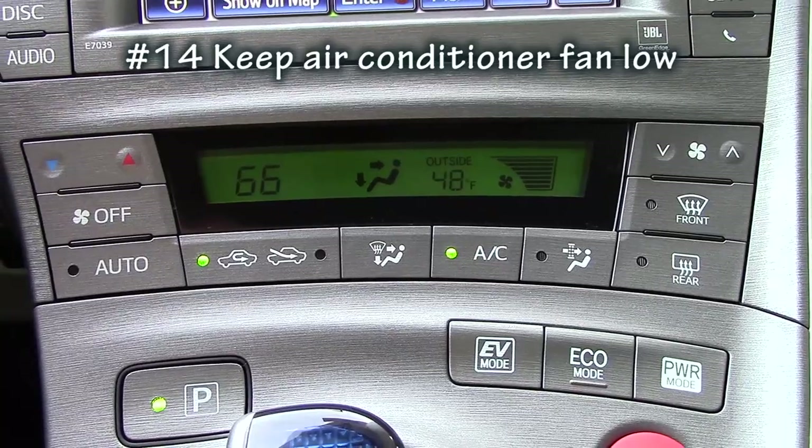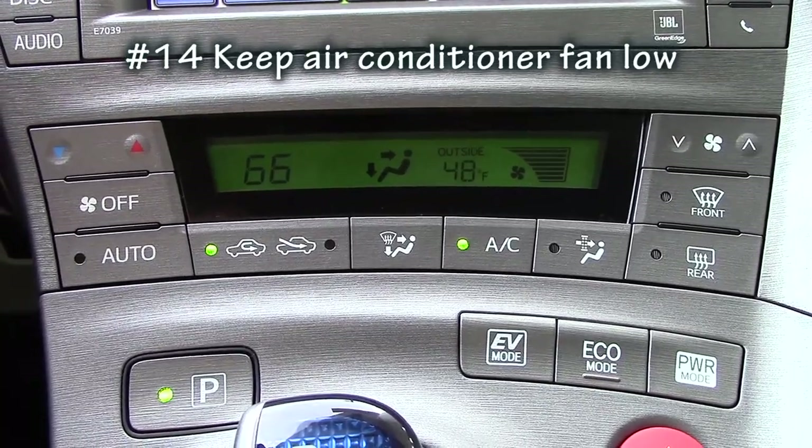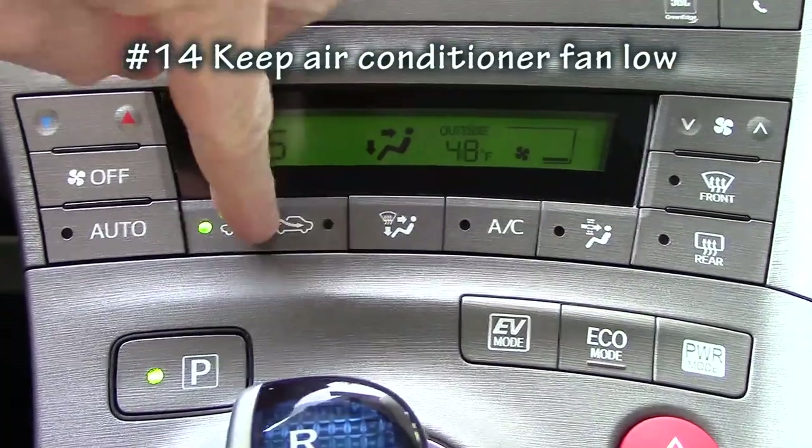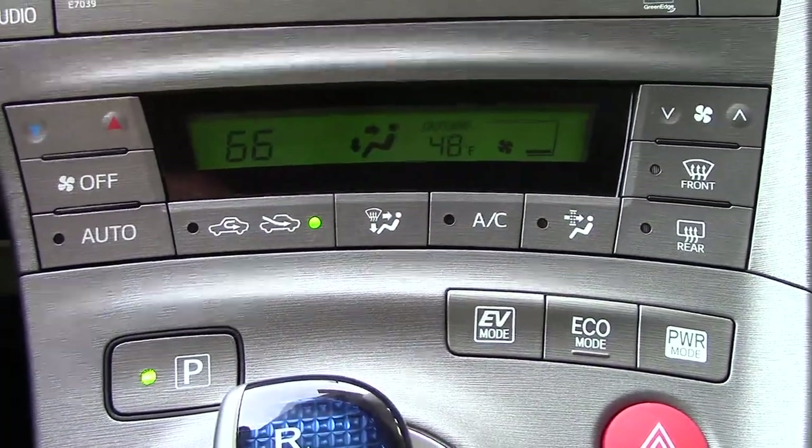Try to cut down using the air conditioner on maximum intensity and fan speed. Maybe you can just turn it down a little bit, bring in some air from outside, or even roll down the windows and see if that helps. I hope you liked the video and I hope one or two of these ideas are going to help you save some money driving your Prius. Put your suggestions for getting better gas mileage in the comments section — let's share our ideas and save money together. Please subscribe to my YouTube channel and check out my website, toyotajeff.com. See you next time.